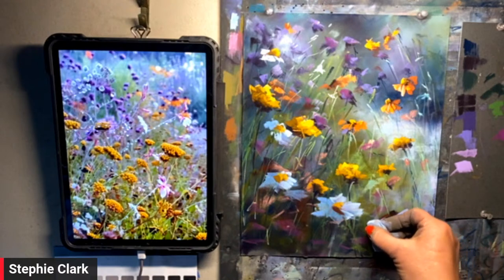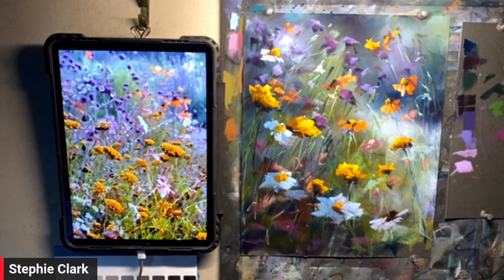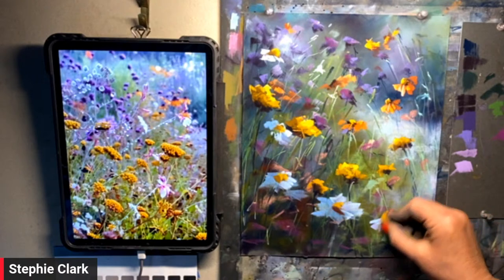I understand from talking to some artists that if you seal it, it will dull the color. It absolutely dulls the color — and I'm about the vibrancy of pastel. I'm in no way looking to dull anything.